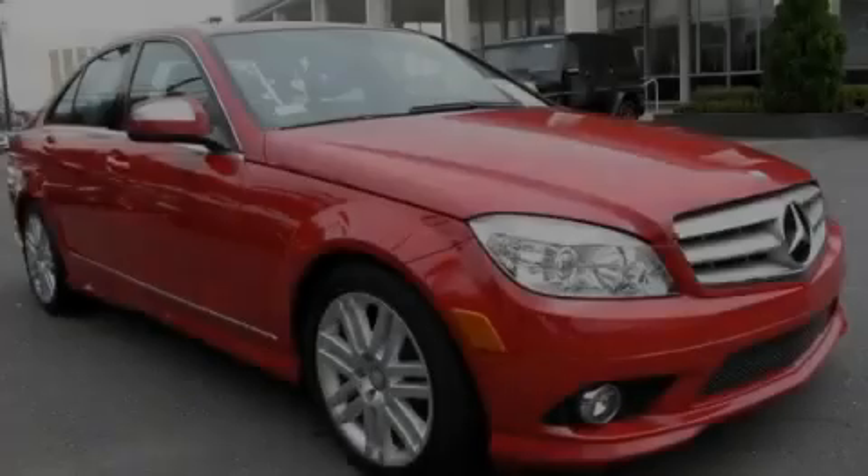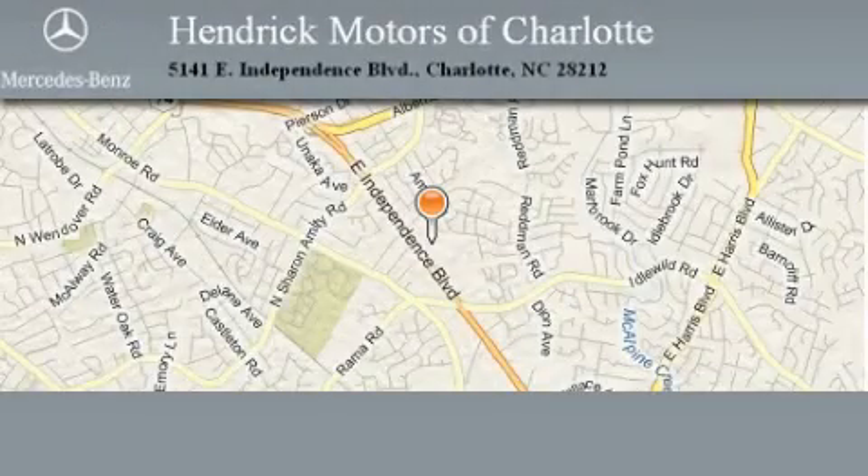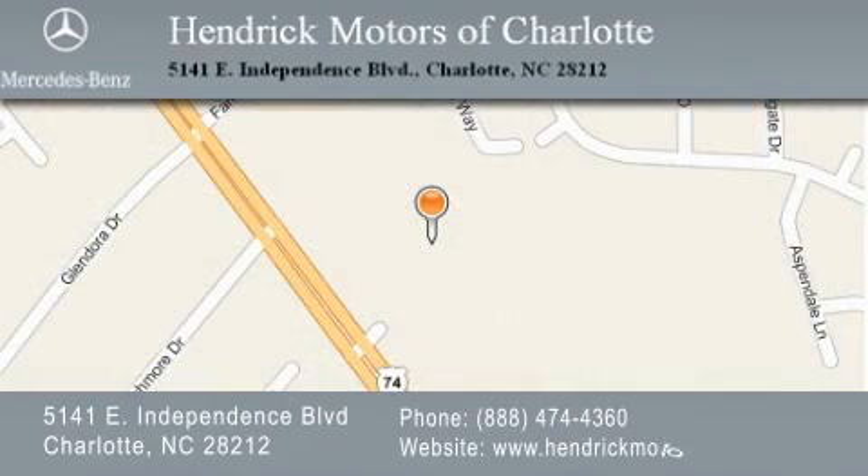Please call us today for more information on this great vehicle. Hendrick Motors of Charlotte is located at 5141 East Independence Boulevard in Charlotte. Our goal is to exceed all of your expectations to ensure that you'll return for future visits.